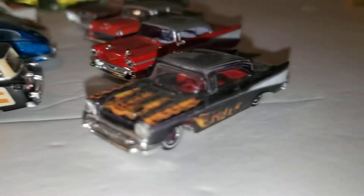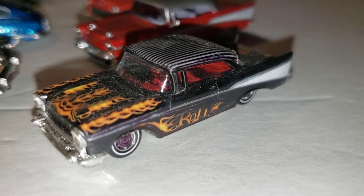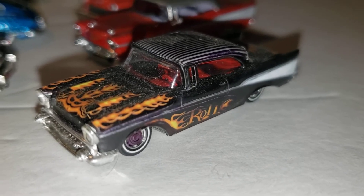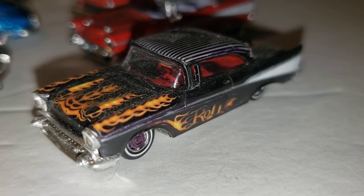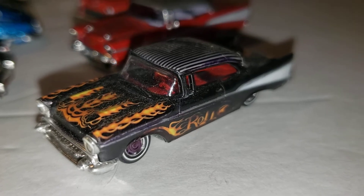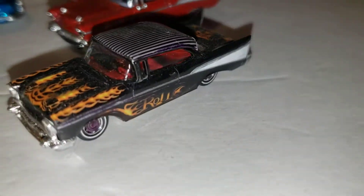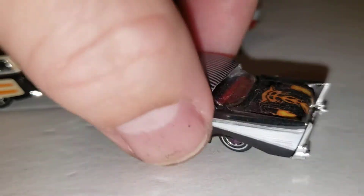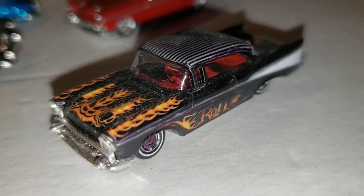This is a '57 Chevy — an Ed Roth custom. Ed Roth is the guy who made Rat Fink and all those wild gremlin-looking monsters on hot rods. He built real cars too, and this is one of his creations. It says 'Roth' on the door, has this wild flame paint job, and I built it to represent something he built in real life. This is custom with a K — it's got an attitude and a presence.